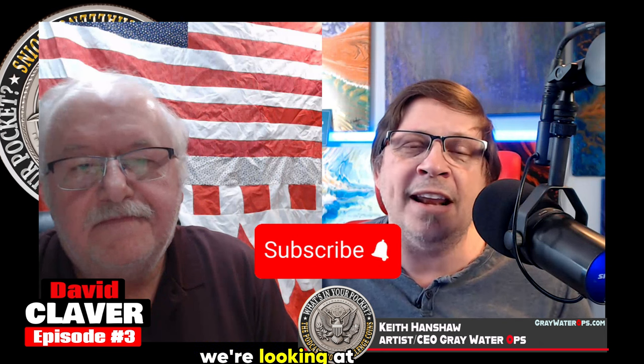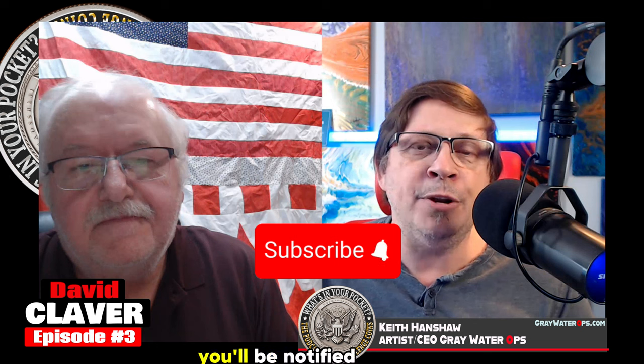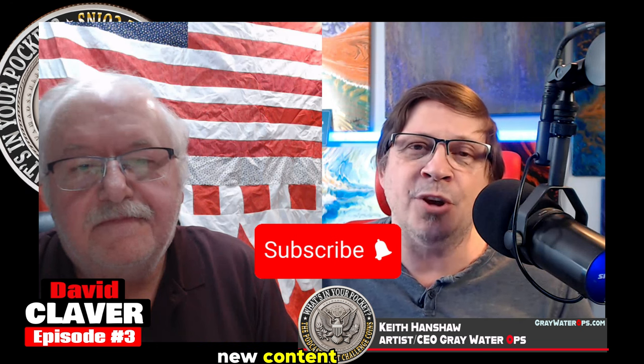If you like listening to people's stories about Challenge Coins and hearing the history behind them, make sure you hit that subscribe button. And if you hit the little bell, you'll be notified whenever we drop a new episode. Thank you for joining us on What's in Your Pocket, the podcast for Challenge Coins. Thanks, David. Appreciate you. Thank you, Keith. I really do appreciate you.